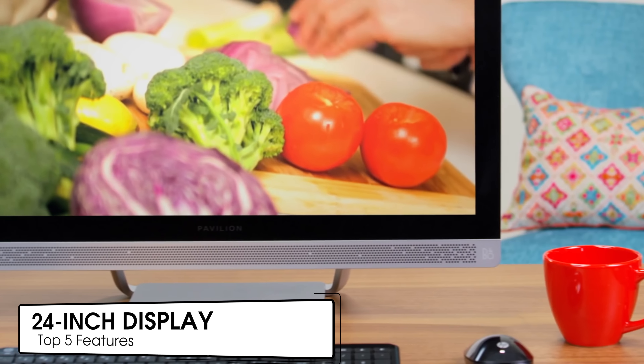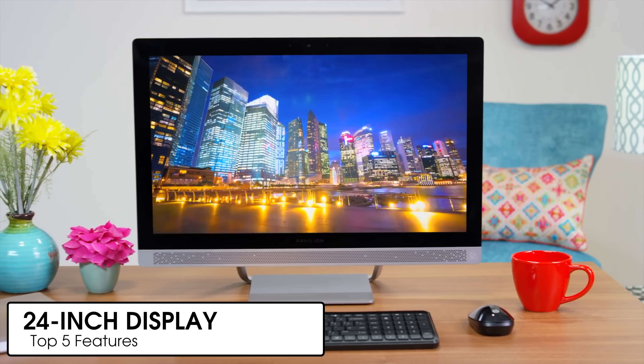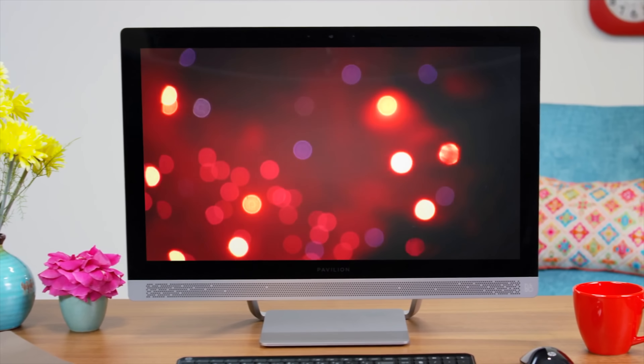Starting with that large display — the HP Pavilion 24 has a 24-inch display to navigate your way through web pages, videos, and all your other content. And for the times when you need a little help, it's also got Cortana Voice Assistant built right in.